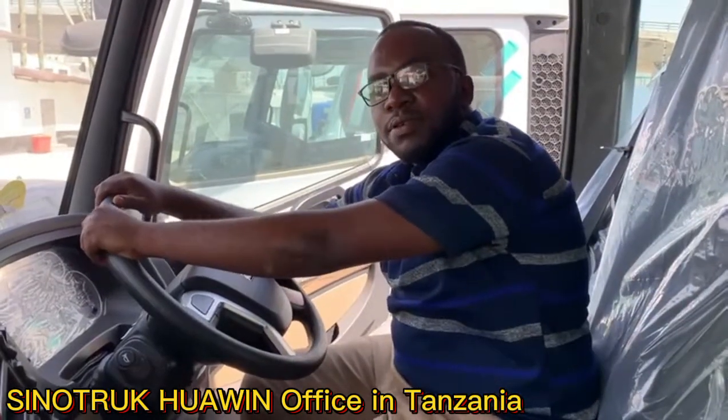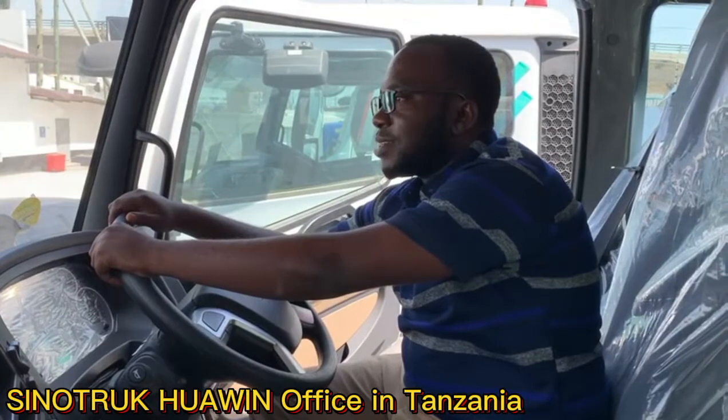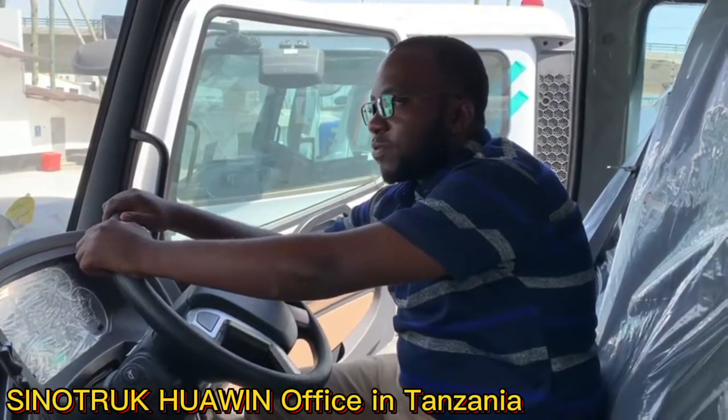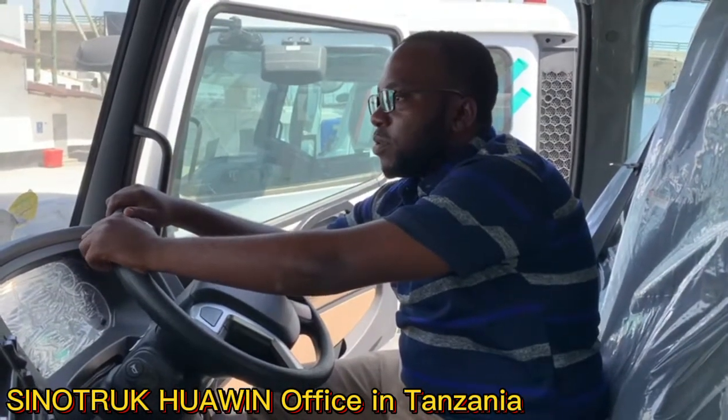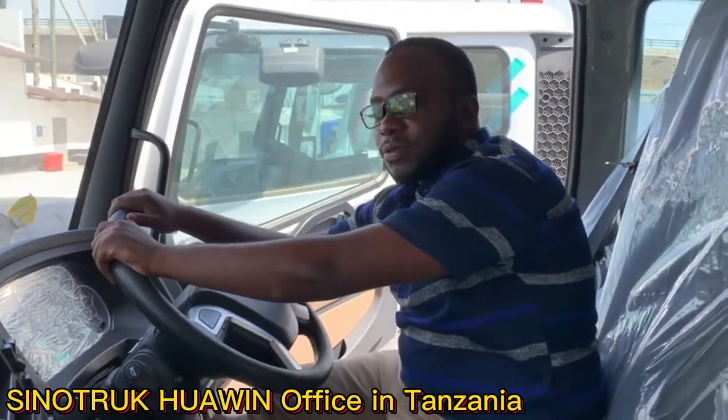What is your driving experience? My driving experience with these trucks — I can say they are really very nice to drive. Better than the old model. This model here is very good, very convenient.